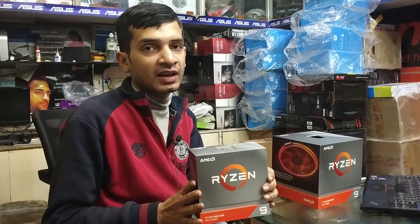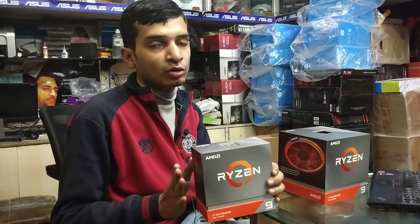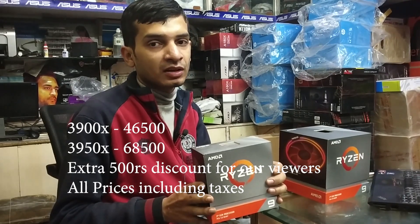This is the Ryzen 9 3950X. It is 16 core, 32 threads, and has 72MB cache. There is no fan included — we need to put a liquid cooler. This is also available for us at 68,500.